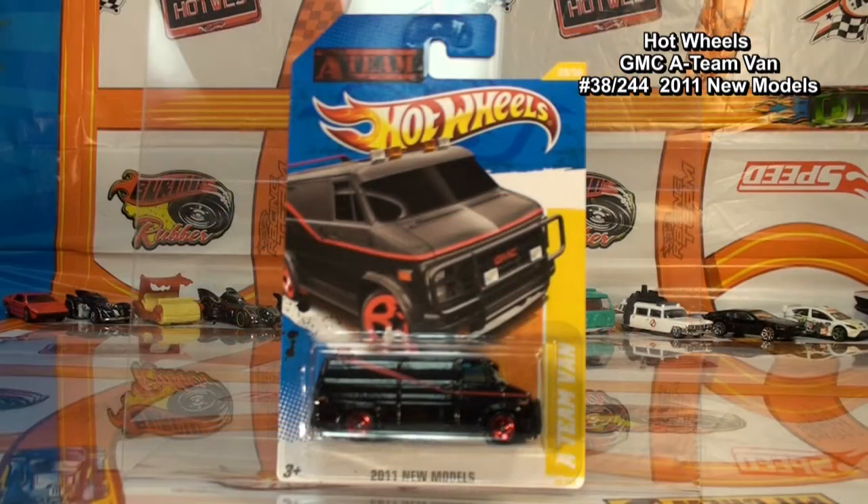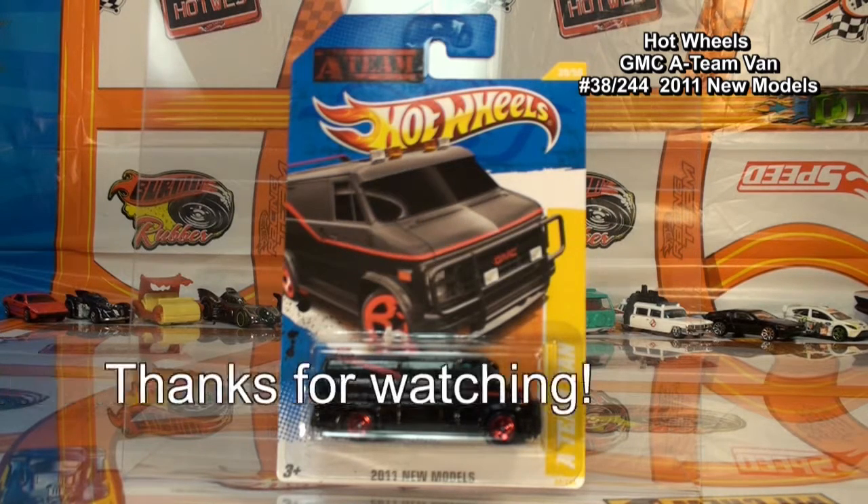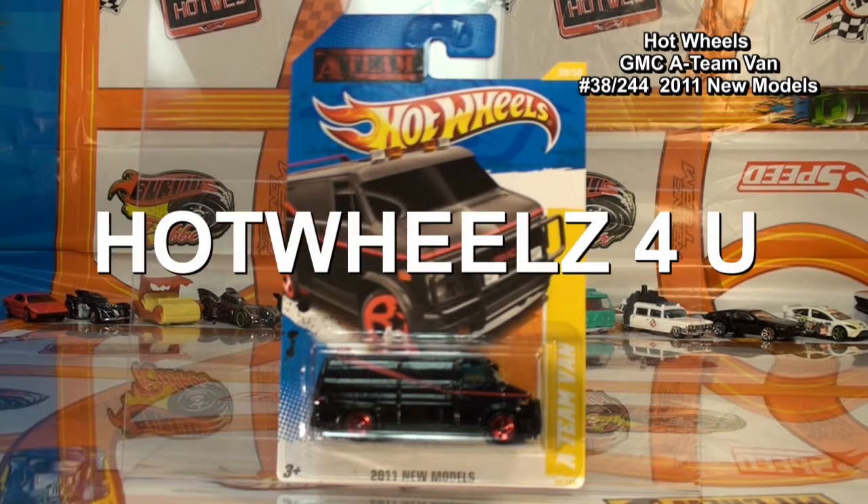That's the Hot Wheels GMC 18 van. Thanks for watching Hot Wheels for you.